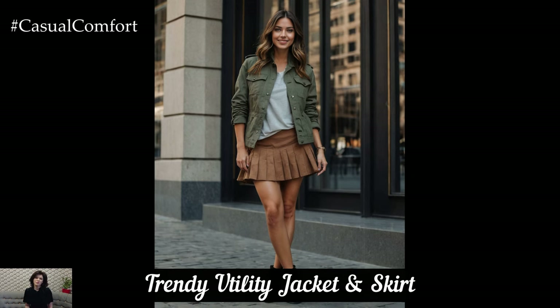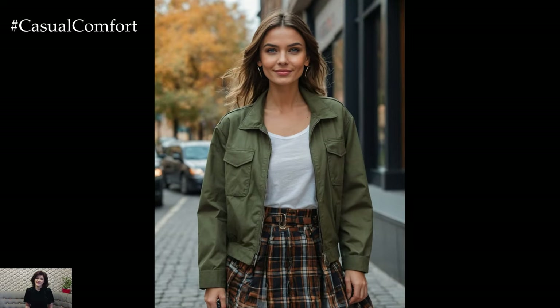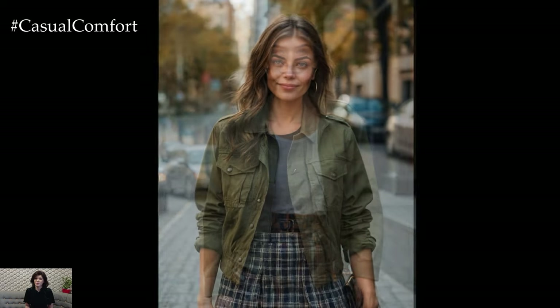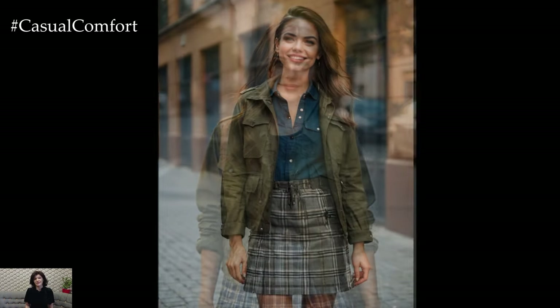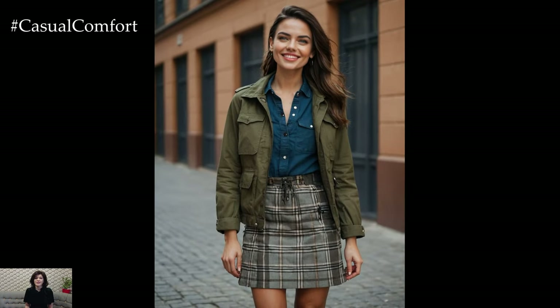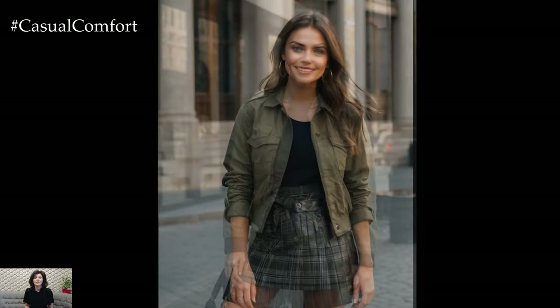The utility jacket and skirt combo is a great way to add a trendy touch to your autumn wardrobe. Choose a utility jacket in a versatile color like olive or gray and pair it with a high-waisted skirt. Opt for a skirt in a plaid pattern or a rich autumn hue to stay on trend. Complete the look with ankle boots or combat boots for an edgy touch. The utility jacket adds a functional element while the skirt keeps the look feminine and chic.